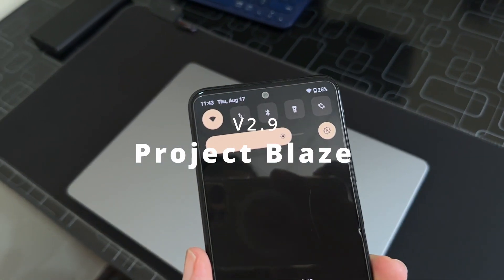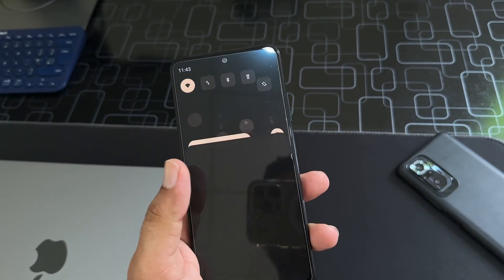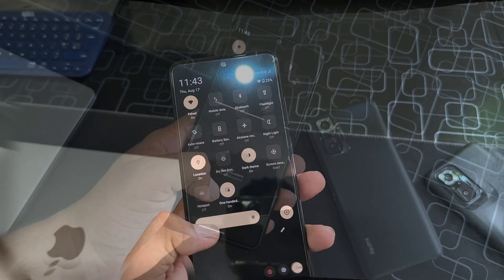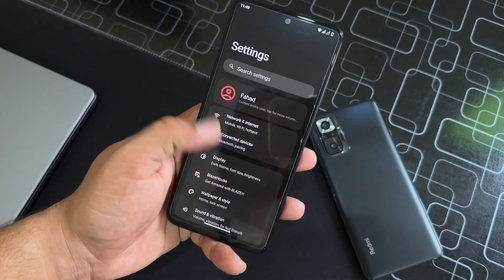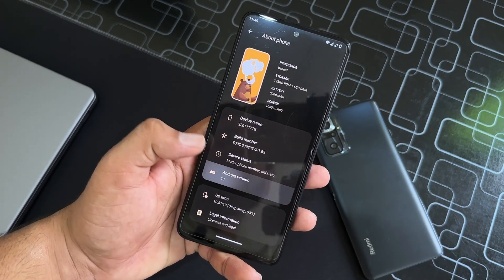This ROM comes with a lot of new features. As you can see here, the quick settings of this ROM have been changed to a new good-looking UI. It is looking pretty much unique, and the developer made a lot of changes in this ROM which we will talk about later.